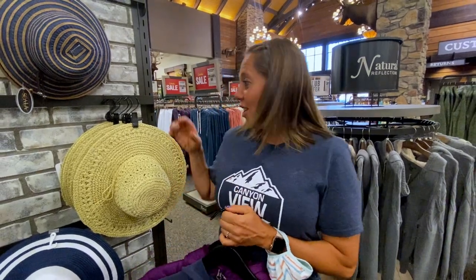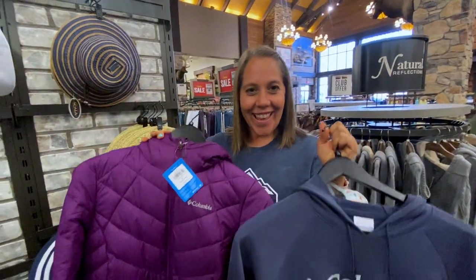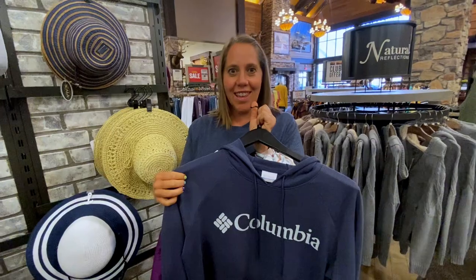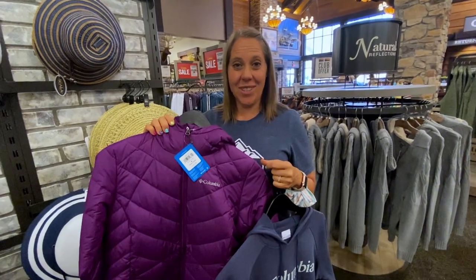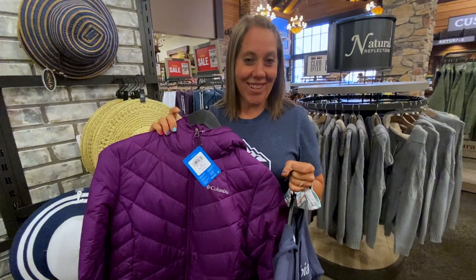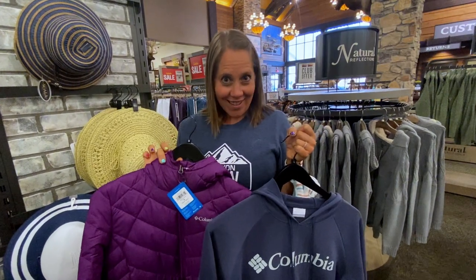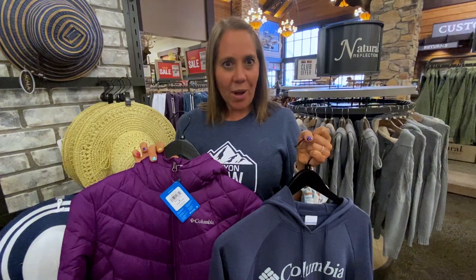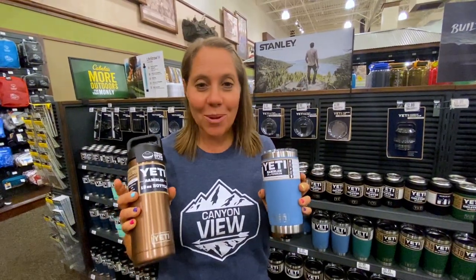At Grand Teton, Glacier, and similar places, the temperature can vary by 40 degrees. You could need a sun hat in the middle of the day and a coat at night. One of my favorite things is just a hoodie. When we travel in summer I don't normally need a coat, but if you're going after September, grab a coat. I grabbed some Columbia gear — I worked in a sporting goods store and bought Columbia, and it lasted me for years.